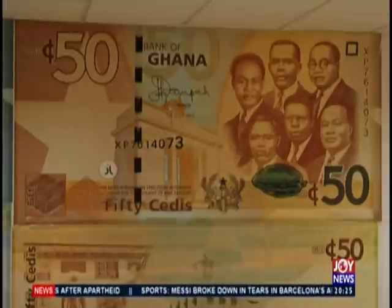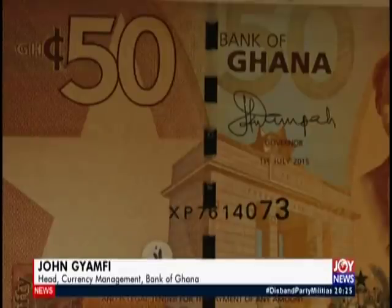Through the normal currency cycle, when currency goes out and comes back, it is processed. Those still found to be of good quality are recirculated, while those of poor quality — what we call 'unfit' — are withdrawn as mutilated and replaced. The replacement exercise would always use the upgraded versions, but good quality existing ones would continue to be accepted as a medium of payment.